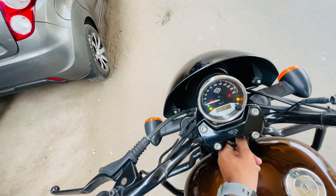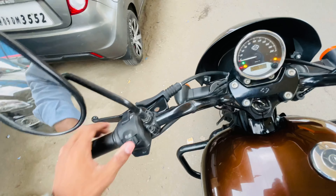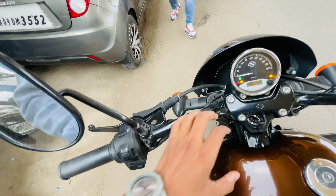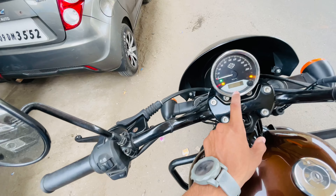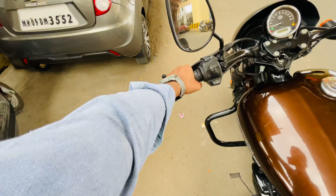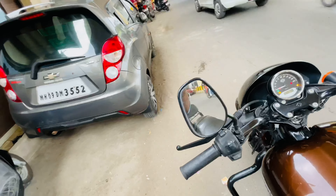Looking at the instrument cluster, the odometer shows 5,015 km only, so this is a low-mileage bike currently for sale. You have a tachometer and odometer here along with the Harley Davidson branding. The sitting posture is pretty good. On the handlebar controls you have high beam, low beam, indicator control, horn, kill switch, and self start.